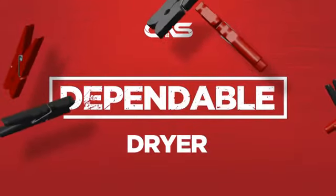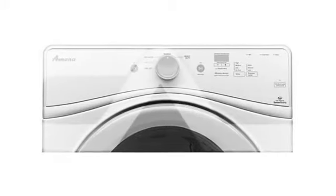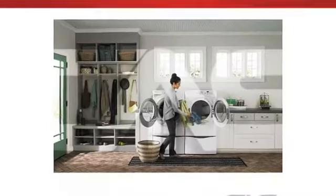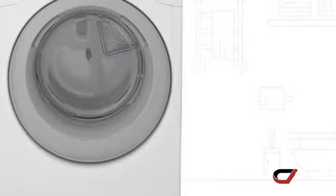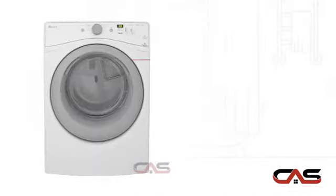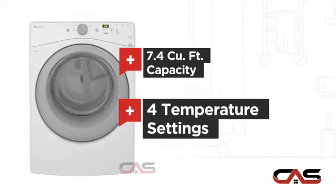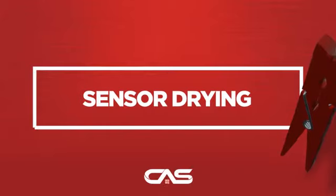Need a dependable dryer? Try this dryer model from Amana. It offers many features: gas power, spacious 27-inch design, 7.4 cubic foot load capacity, multiple temperature settings, and much more.